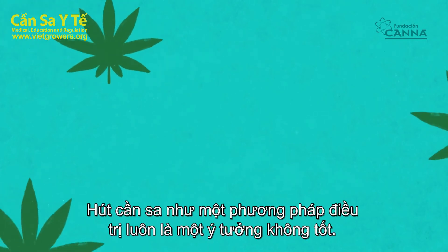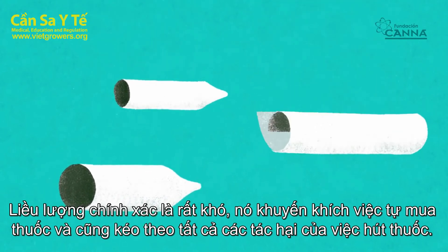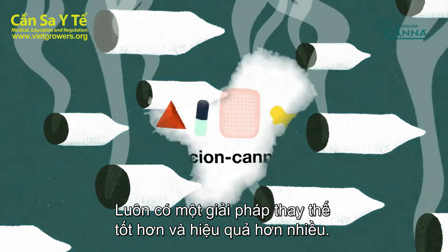The smoking of cannabis as a treatment is always a very bad idea. The correct dosage is difficult, it promotes self-medication, and also entails all the harmful effects of smoking. There is always a better and much more effective alternative.